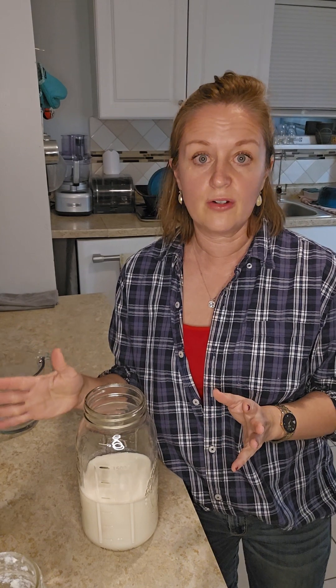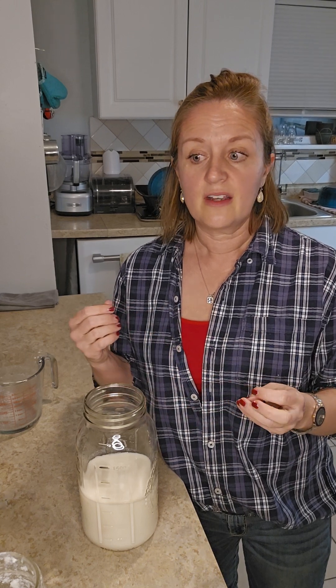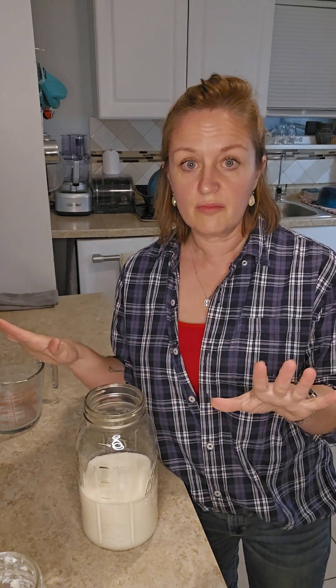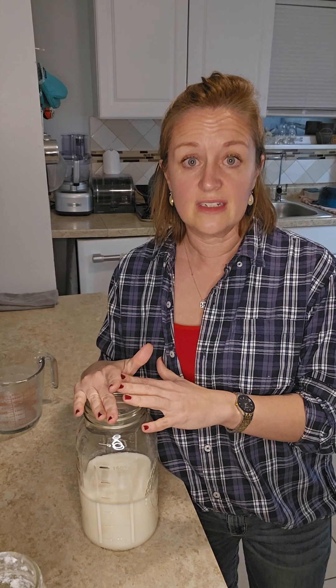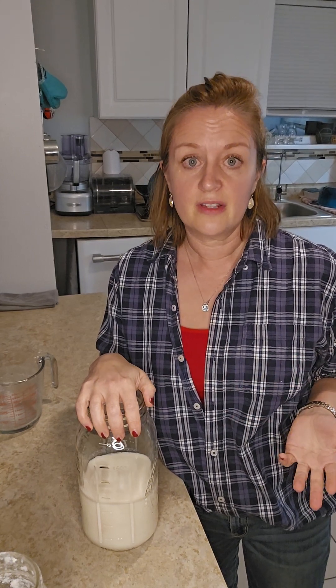During that second ferment, I leave it out again for about an hour on my counter. It will help to make that tartness go away. I've tried it after an hour and drunk it completely plain with no sweetener, no berries, no nothing, and I've actually enjoyed it. For me it was pretty good — I'm not saying I would drink it on the regular like that, but I definitely could.